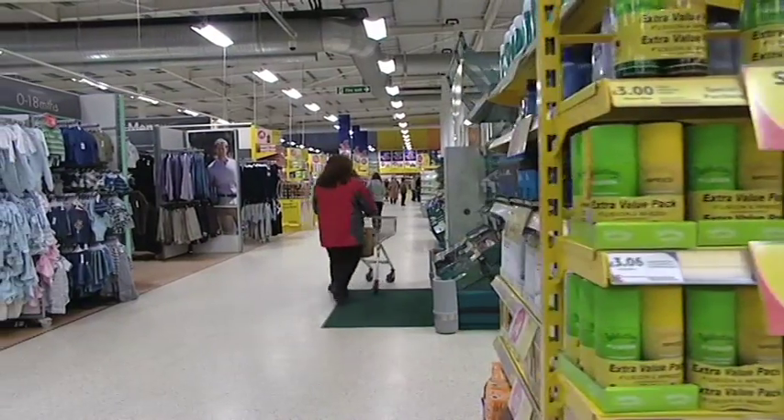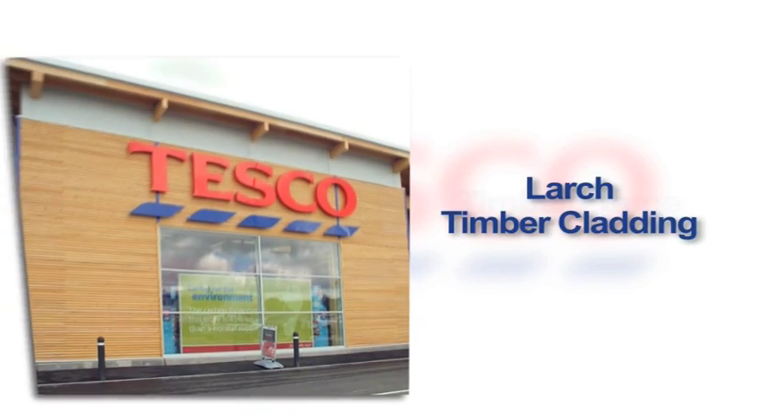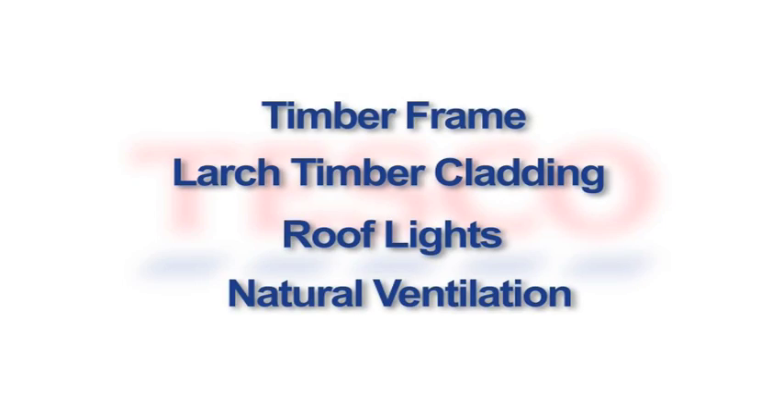We're looking at the environmental features within the store and how we can incorporate the environmental designs used elsewhere into the store on stilts. We're looking at timber frames, timber cladding, roof lights, and natural ventilation — all things that are tried and tested in other stores, and we're now bringing them to the store on stilts environmental format.